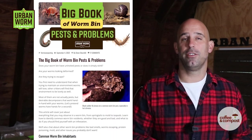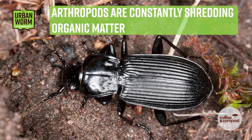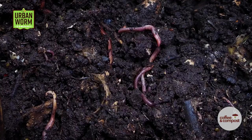We wrote about pests like this in our Big Book of Worm Bin Problems blog post that you can find in the video description. These guys are excellent at shredding and fragmenting organic waste, which increases the surface area for bacteria to decompose the waste and make it more consumable for composting worms. So these guys, with a few exceptions, are mostly friendly.